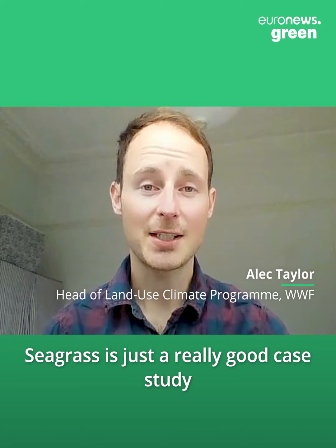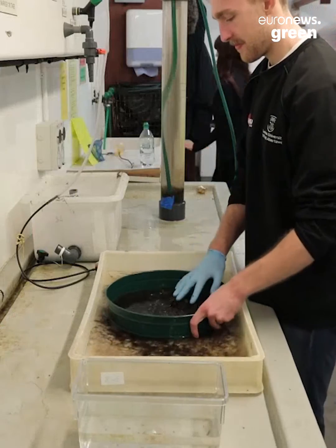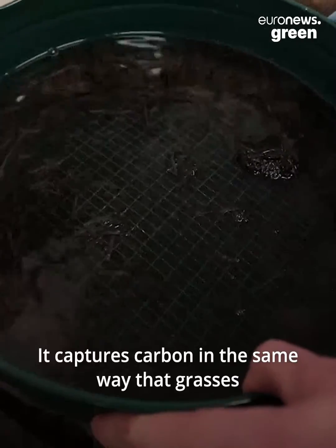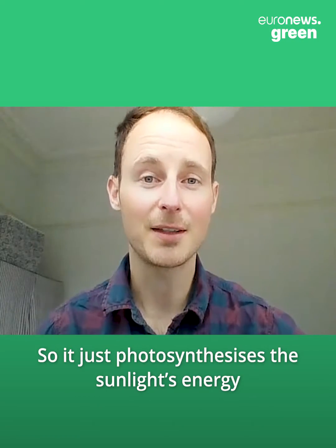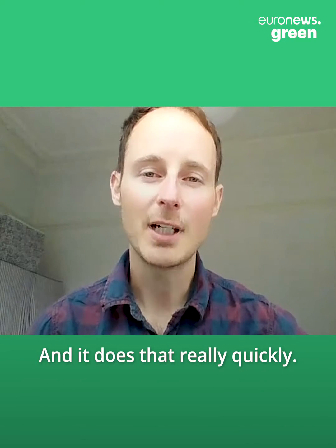Seagrass is just a really good case study of these natural climate solutions. It captures carbon in the same way that grasses on land would do, so it just photosynthesizes the sunlight's energy to make the carbon energy, and it does that really quickly.